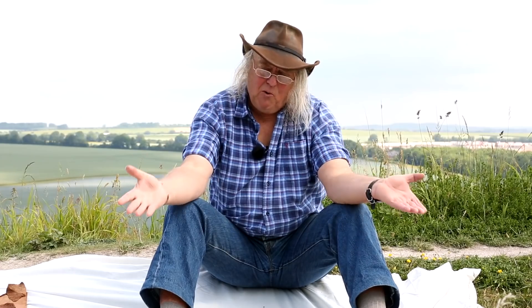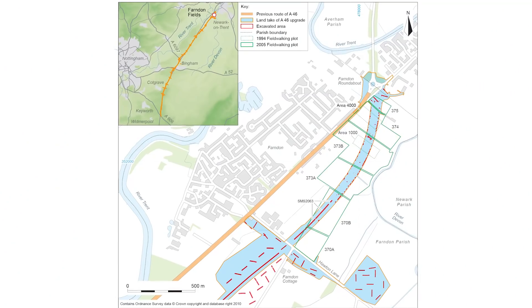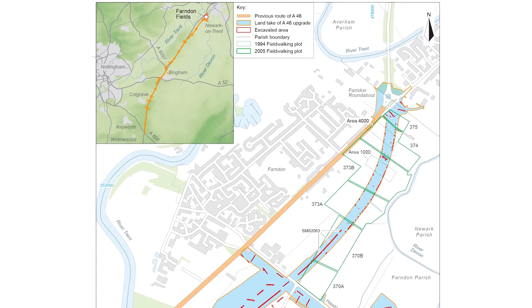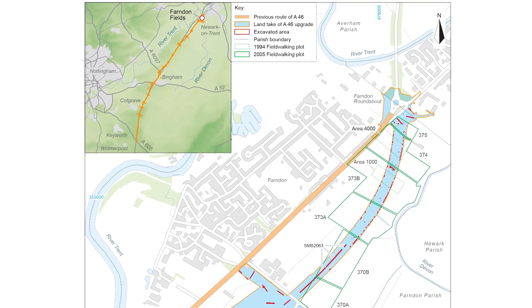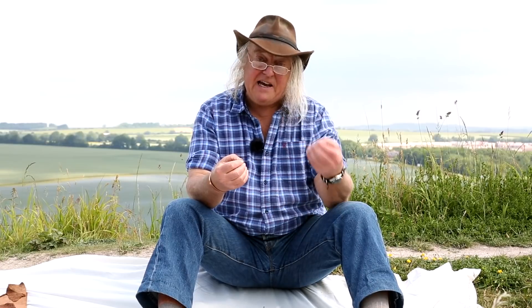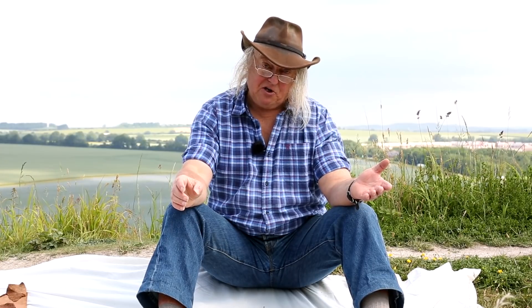The site we were digging was a place called Farndon Fields in Nottinghamshire, just south of Newark. You probably haven't heard of it — I'd never really heard of it to make much sense of it. When we got there it was just a ploughed field; you could drive through there and you wouldn't know it was there. We were there to reroute the line of the A46 from Leicester up to Newark. From an archaeological point of view it's an incredibly important site, because archaeologists had been finding flints there that dated to that remote time — the end of the last ice age, the end of the Palaeolithic, as we like to call it.